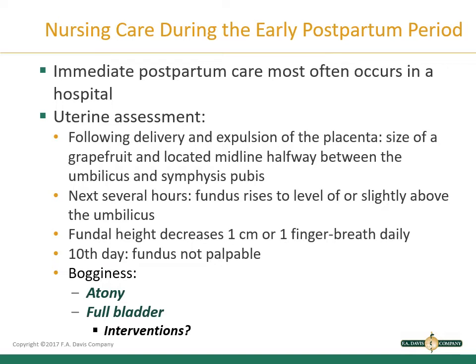During this time, women are recovering from childbirth and assuming care for their newborns. Nurses use this time in the hospital to provide physical care and to monitor for complications. Nurses also teach the woman about self-care before discharge. After delivery and expulsion of the placenta, the uterus is about the size of a grapefruit and is located midline in the abdomen halfway between the umbilicus and the symphysis pubis.